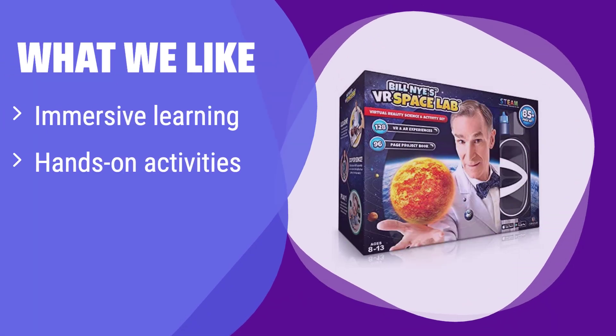What we like: this kit provides an out-of-this-world learning adventure with engaging space exploration. If your child is fascinated by space and science, this is a perfect choice. It combines virtual reality with hands-on activities, making learning fun and memorable for kids aged 8 and up.